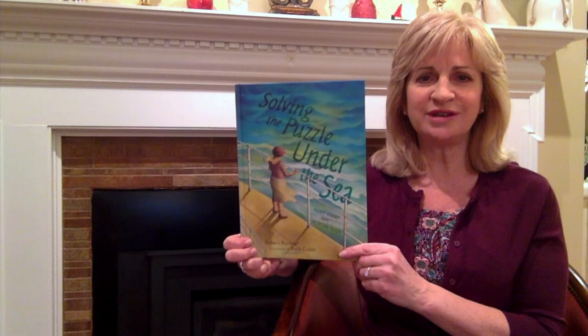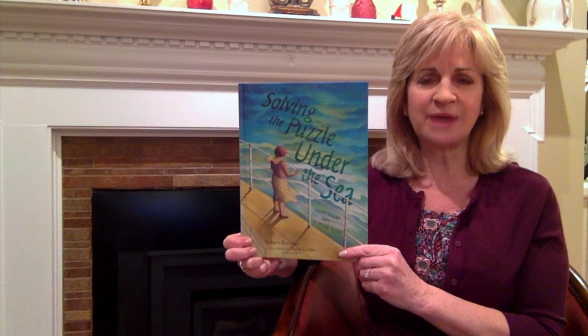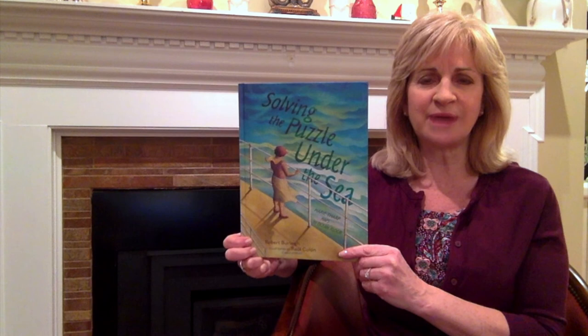I hope you enjoyed our story, Solving the Puzzle Under the Sea. Now I'd like you to think about how Marie's hard work and determination helped her to succeed.